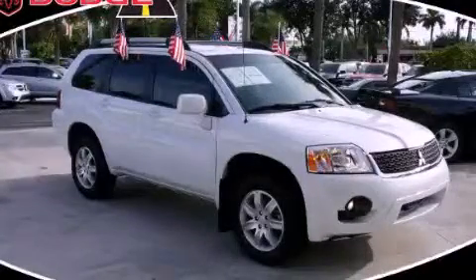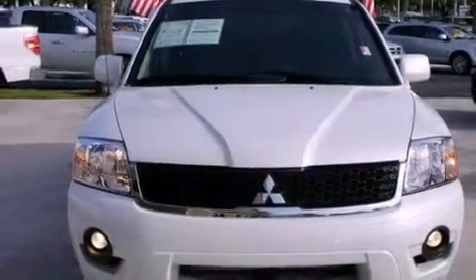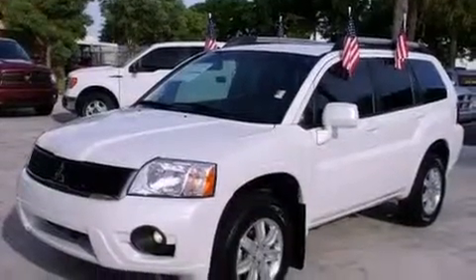This is a 2011 Mitsubishi Endeavor — for when safety, size, and space are of importance. It features a 3.8-liter six-cylinder engine and an automatic transmission.